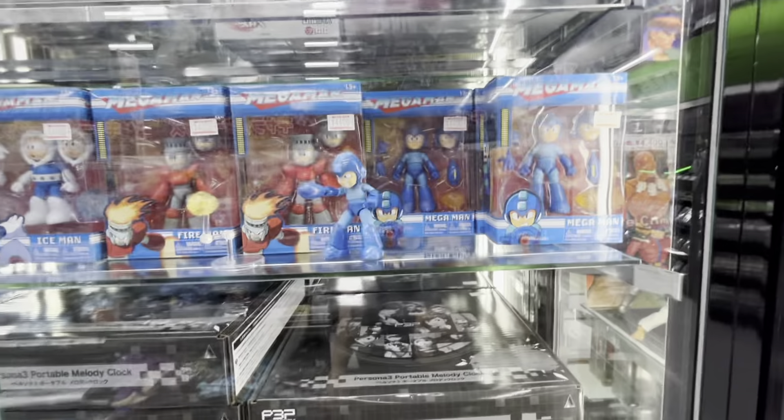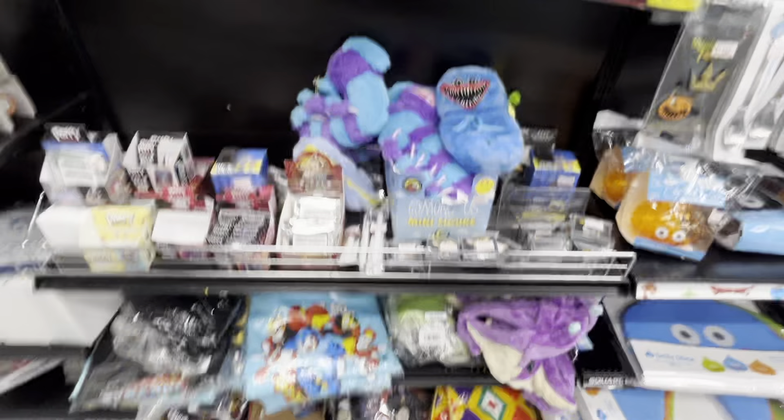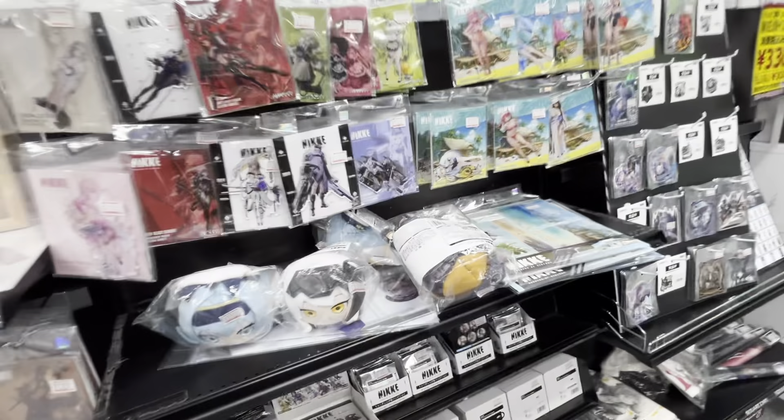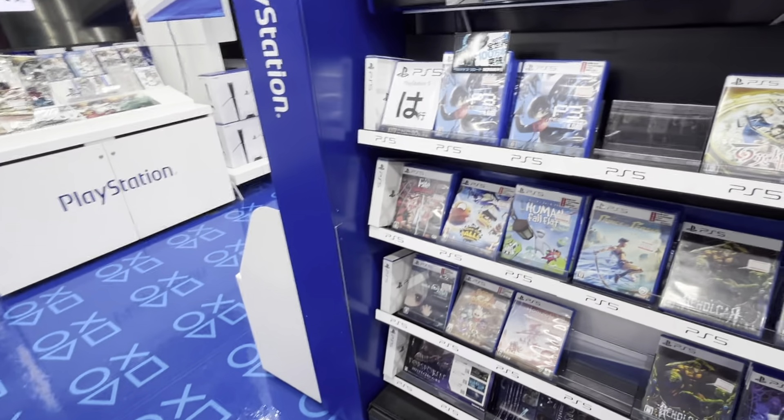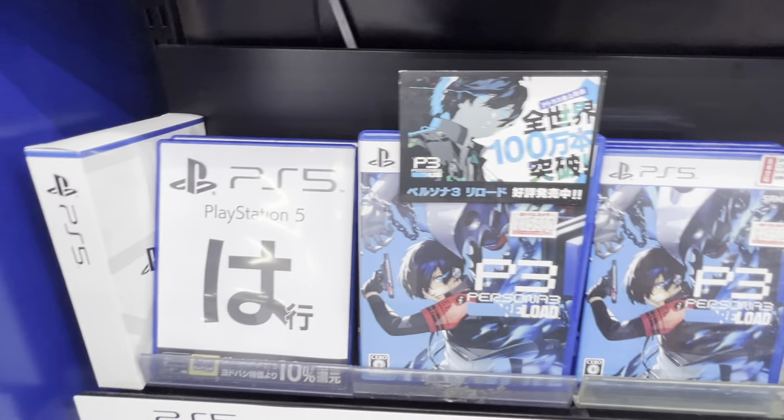There's a really cool Sonic figure and a Mega Man figure, and a Mega Man t-shirt. I don't really do PC gaming or mobile gaming. I know Persona 3 — this is the remake — Prince of Persia, Romancing SaGa. Here's the PSVR 2, which costs almost as much as the PS5 itself.